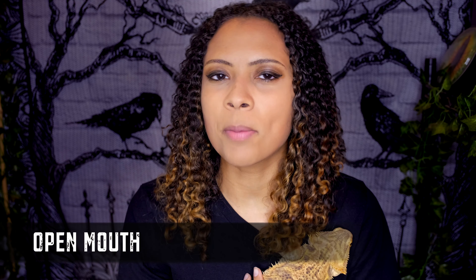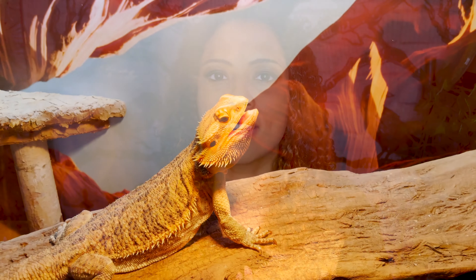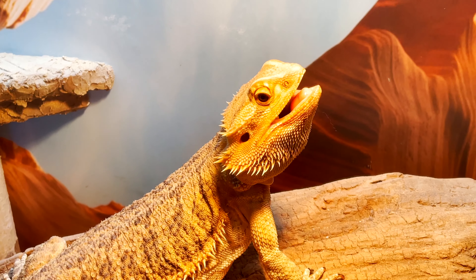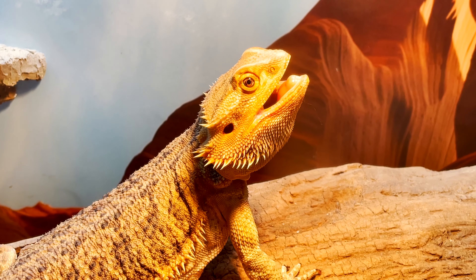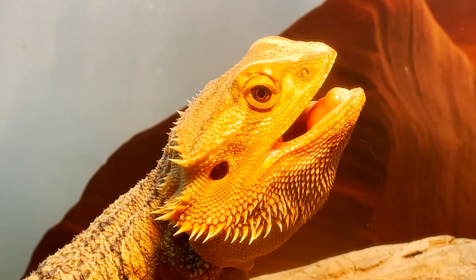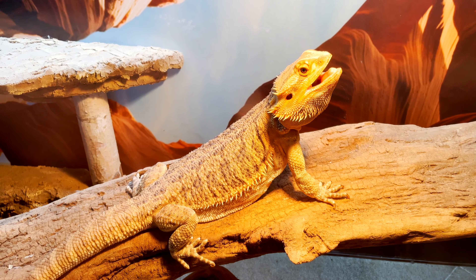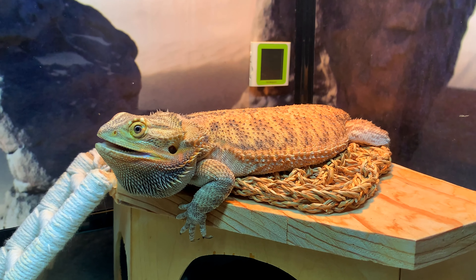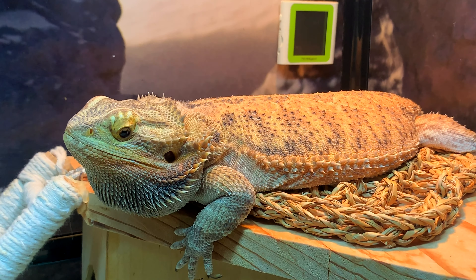So the first one we're going to talk about is their mouths being wide open, also called gaping. This is something you'll most likely see a lot with bearded dragons, and most of the time you're going to see this while they are on their hot side under their basking spot. All this is is them letting out excess heat, much like you would see a dog panting. Although sometimes this could mean the temperature on that basking spot is too hot, most of the time it just happens — just like we go outside and we sweat. However, if you see your bearded dragon doing this when they are on their cold side, that is definitely something to take note of. That probably means the tank is too hot and needs to be adjusted.